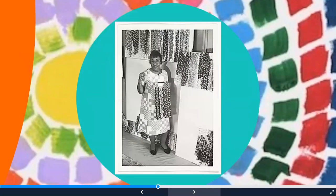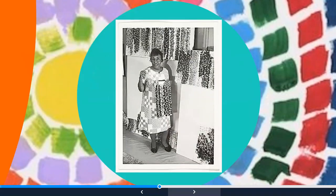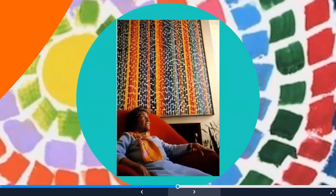Here she is standing with some of her paintings. Some of her paintings have circles and some of them have lines and other shapes. This is another picture of her when she was a little bit older, sitting in front of one of her paintings. I love how she has all the different little colors and straight lines.